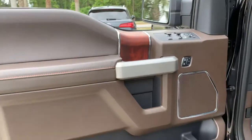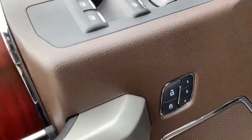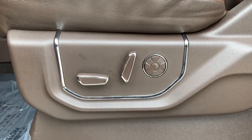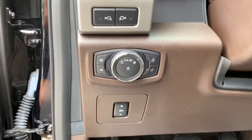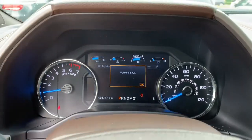The following are some of this vehicle's highlighted options: navigation system, four-wheel drive, fog lamps, remote engine start, cooled front seat, power passenger seat, wood grain interior trim, heated rear seat, premium sound system, satellite radio.